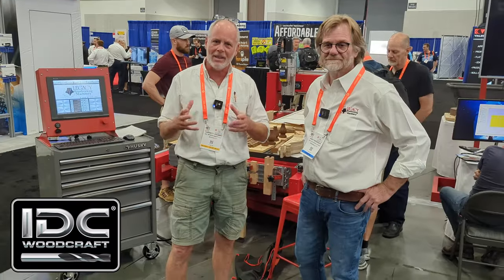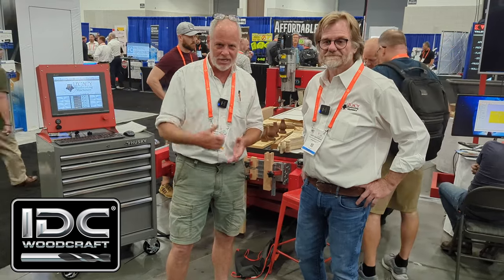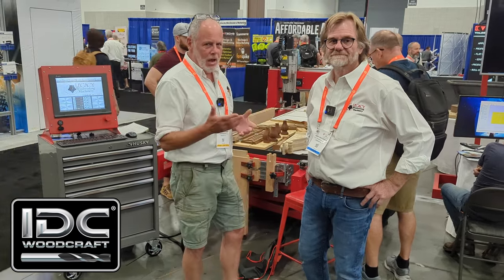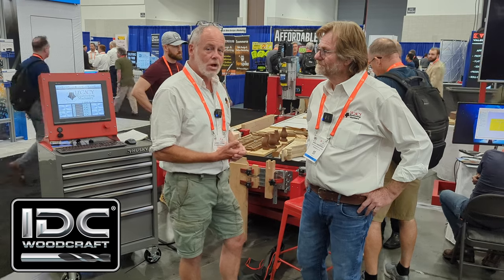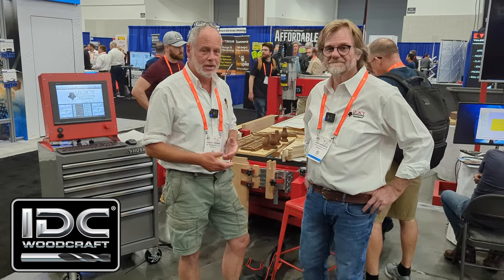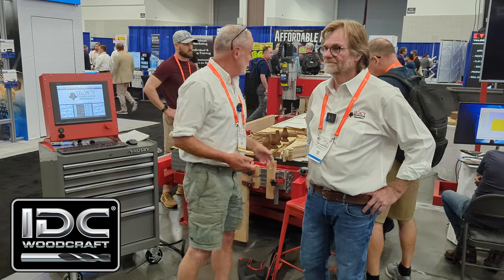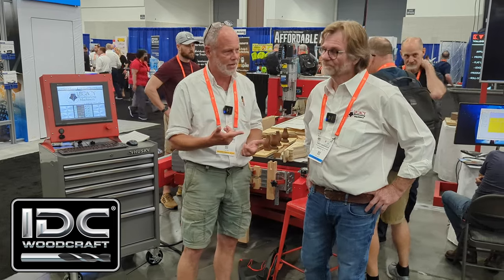We're at the AWFS Fair 2023 in Las Vegas. I came across another CNC router that I've seen many of our CNC brothers pick up — it's the Legacy brand. Andy here is the owner of the company.